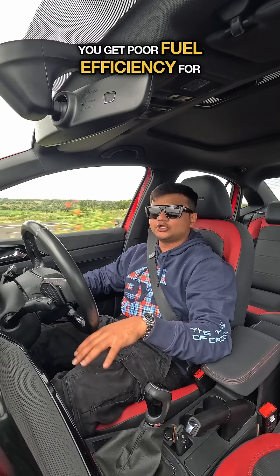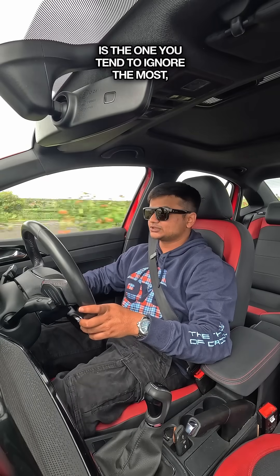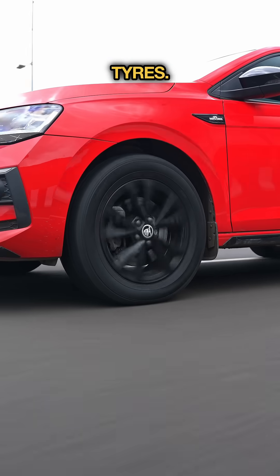You get poor fuel efficiency for a lot of reasons, but this reason is the one you tend to ignore the most: under-inflated tyres.